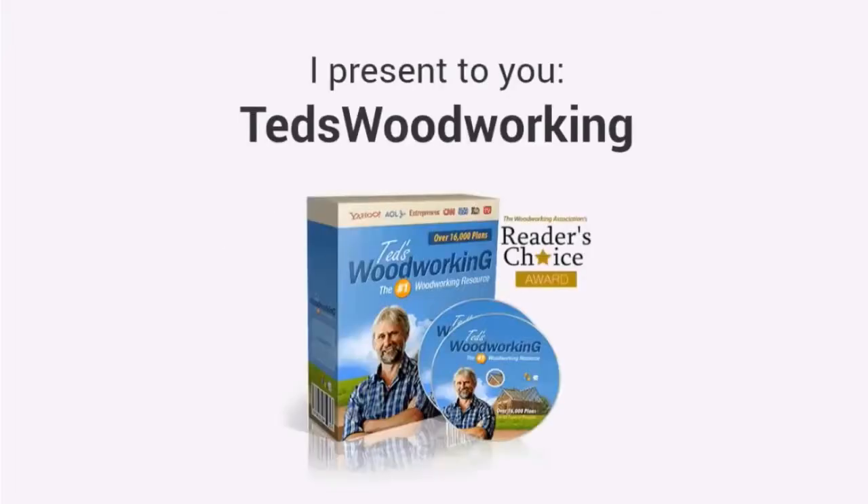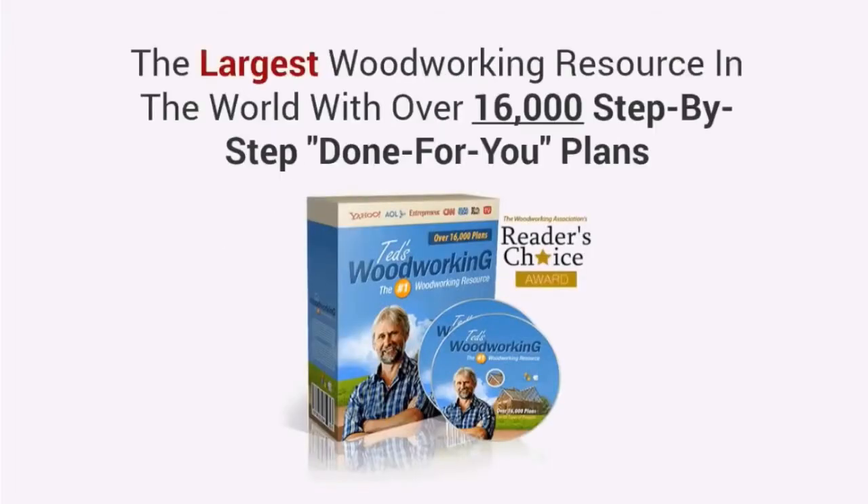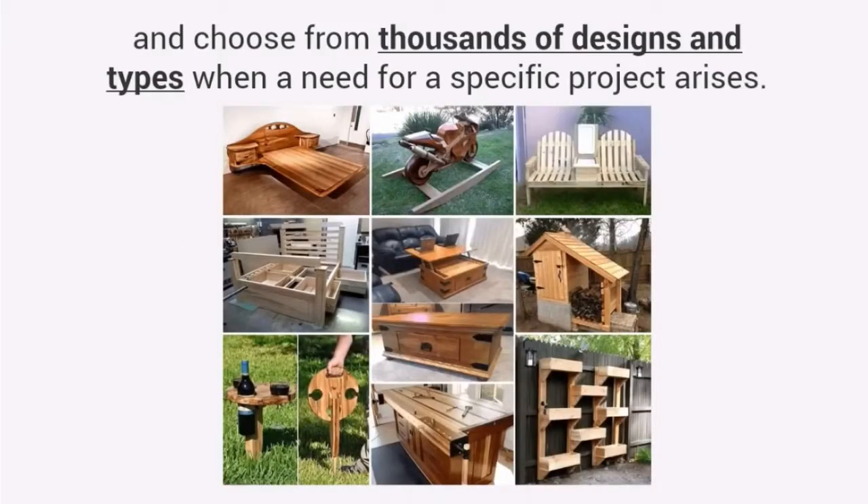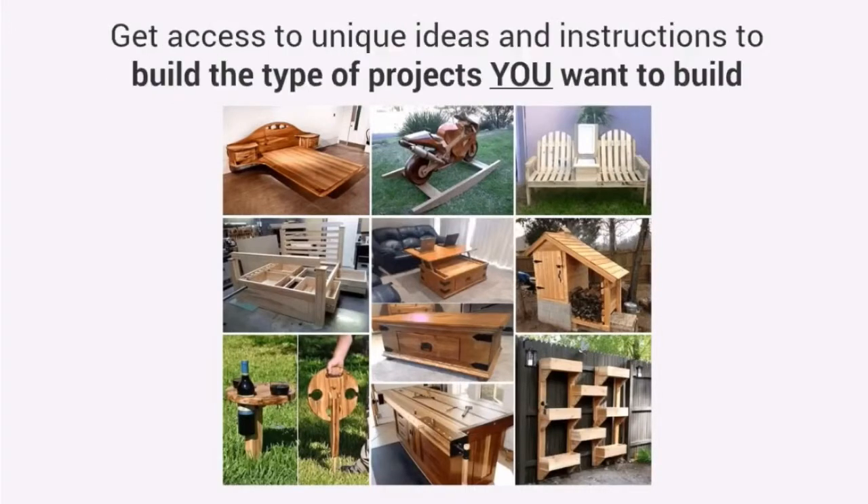I present to you Ted's Woodworking, the largest woodworking resource in the world with over 16,000 step-by-step done-for-you plans. You'll get quick access to any project in the database and choose from thousands of designs and types when a need for a specific project arises. With thousands of designs you get access to unique ideas and instructions to build the type of projects you want to build.